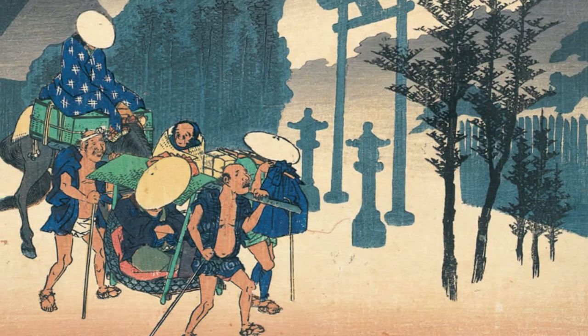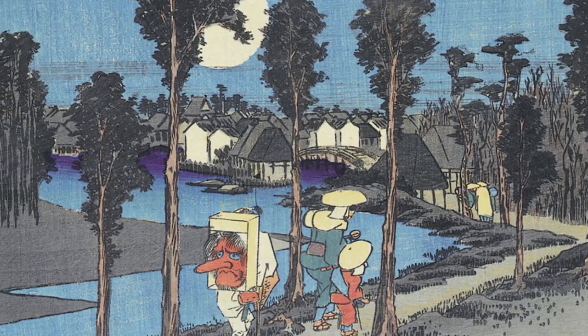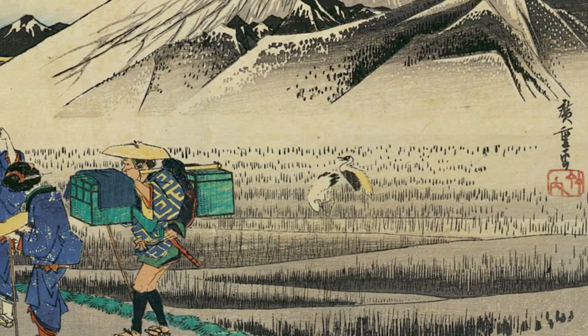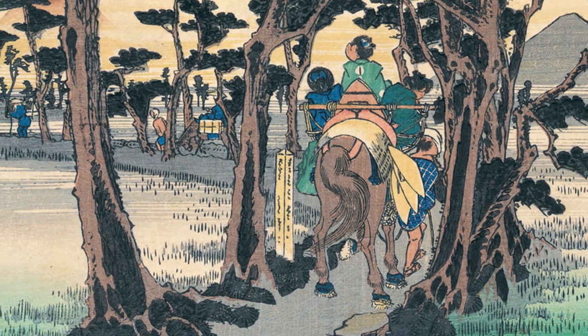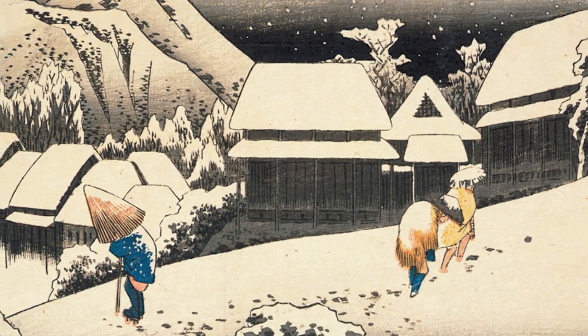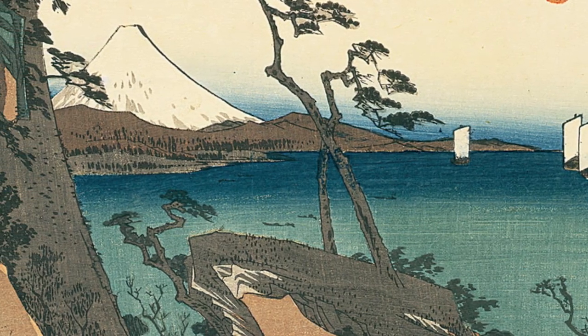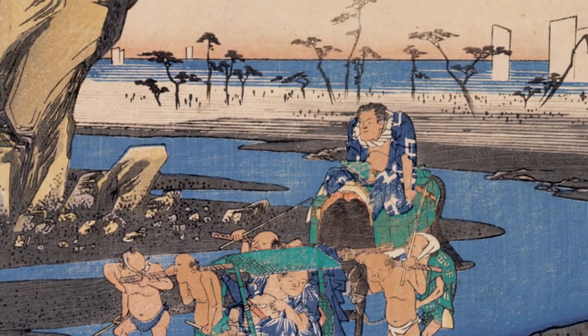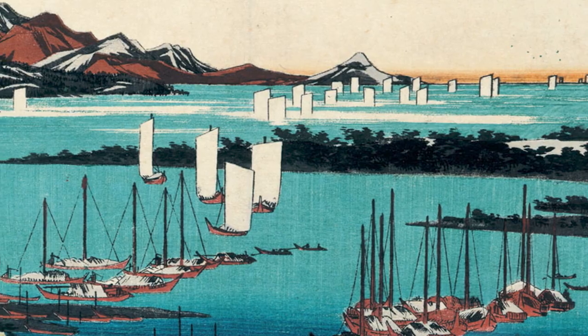Even in these early representative works like Meisho Edo Hyakkei, Hiroshige employed various techniques: accurate landscape depictions using perspective and vanishing points learned from Western painting, realistic portrayal of people, and the beauty of nature such as flowers, animals, weather, and celestial bodies. All these elements, honed during his challenging early years, flourished rapidly in his subsequent work.